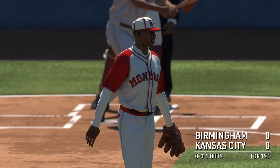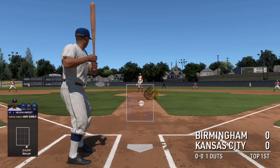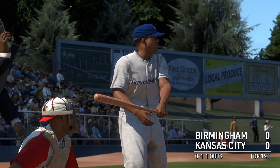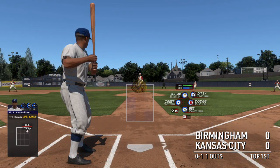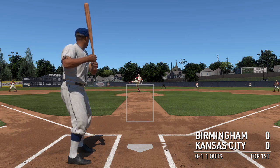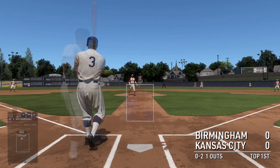And a swing and a miss, down on strikes — that's the first out. The pitch is in for a strike. You know, Ryan Helsley dialed it up to 104 miles per hour in 2022. To think Satchel was doing it 80, 90 years before that is just crazy.